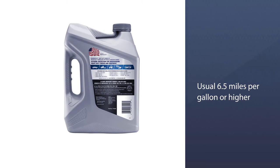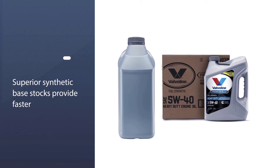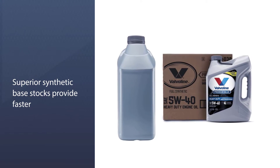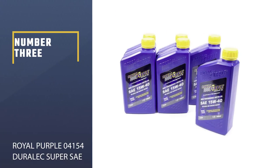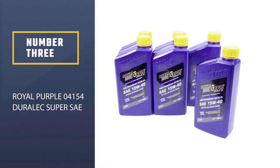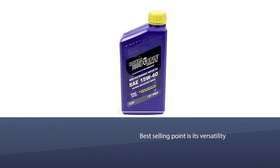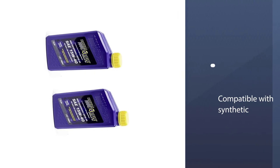In fact, further testing on Cummins X15 engines resulted in a 10,000-mile drain extension, yielding 60,000 miles when subject to the usual 6.5 miles per gallon or higher. Number three: Royal Purple 04154 Gyrolex Super SAE. Perhaps this motor oil's best selling point is its versatility — it works on both diesel and gasoline engines, and is compatible with synthetic and conventional motor oils, including ethanol-based fuel.